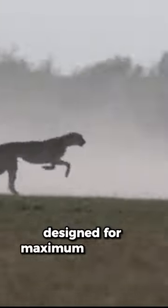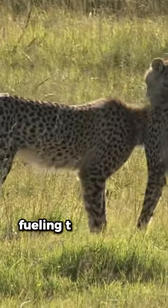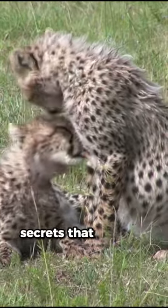A cheetah's lungs are a masterpiece of evolution, designed for maximum efficiency during high-speed chases. Their lungs are built for speed — they can take in vast amounts of oxygen and release it quickly, fueling their muscles for those explosive sprints. It's their remarkable breathing secrets that make it all possible.